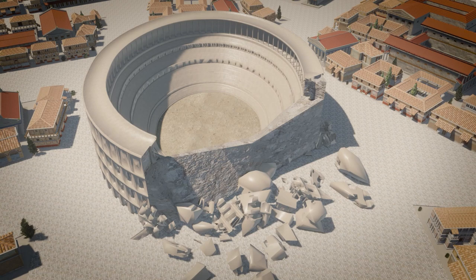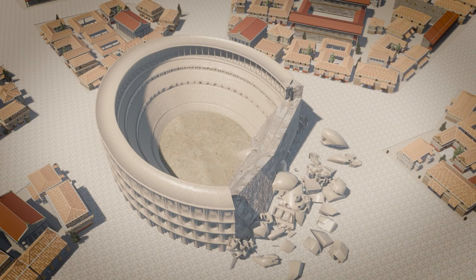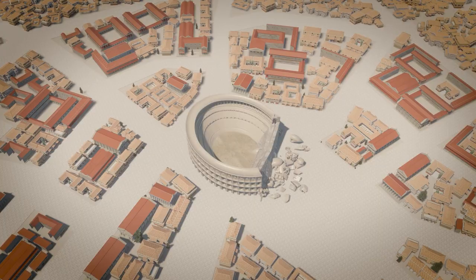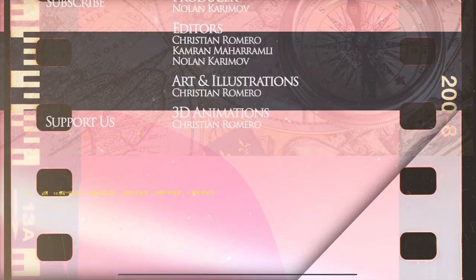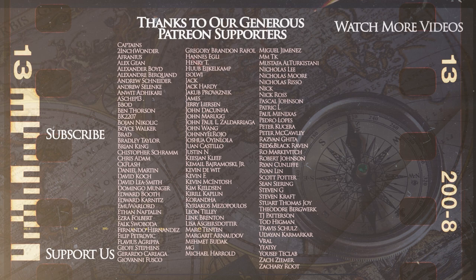We are considering covering more wonders in our future videos, so make sure you are subscribed and have pressed the bell button to see the next video in the series. Please consider liking, commenting, and sharing — it helps immensely. Our videos would be impossible without our kind patrons and YouTube channel members, whose ranks you can join via the links in the description to know our schedule, get early access to our videos, access our Discord, and much more. This is the Kings and Generals channel, and we will catch you on the next one.